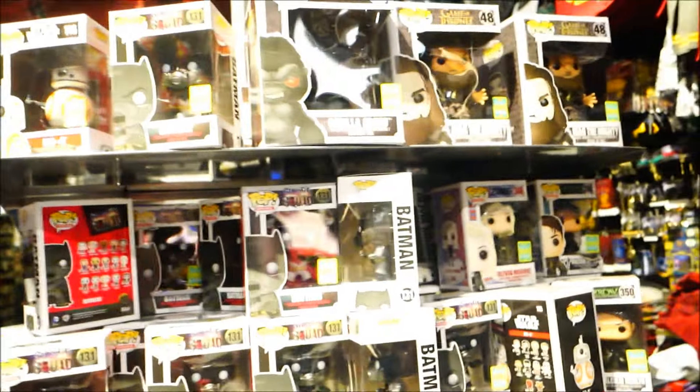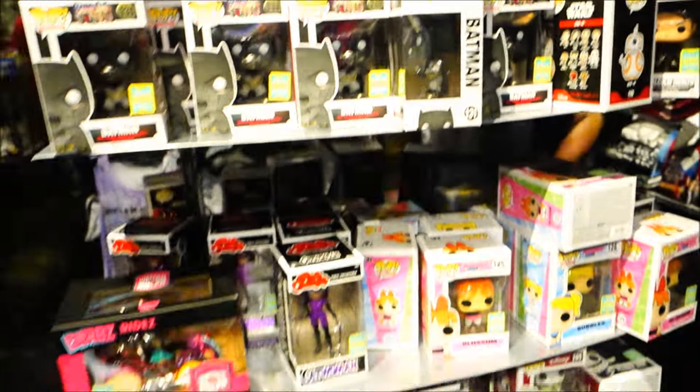They have a whole bunch of them, guys. Let's see which one I want - there are so many to choose from.